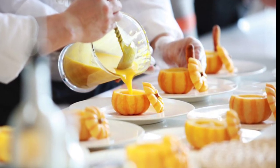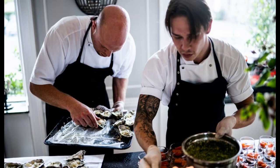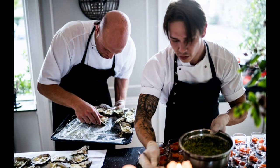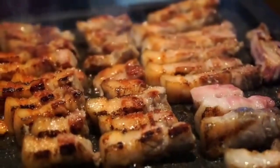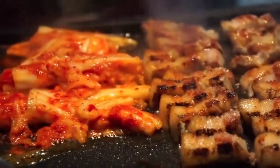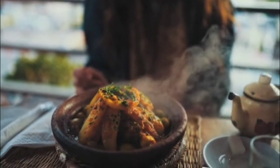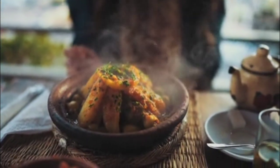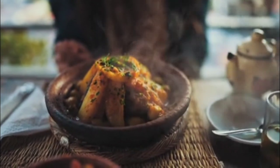Food trucks also require certain business licenses and permits. These documents are necessary in order for the food truck to operate and do business. Licenses and permits may vary depending on your food truck's location and the city, county, and state it does business in, so it's never a good idea to presume your licenses and permits will be the exact same as what is required by other food trucks. The best thing to do is to check with your local secretary of state to see which licenses and permits they require food trucks to obtain before operating the business.